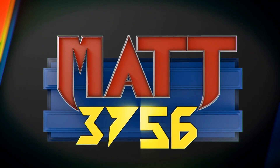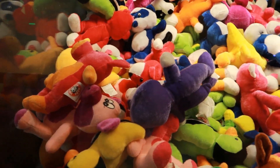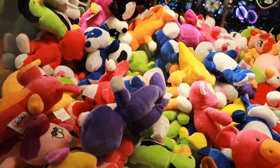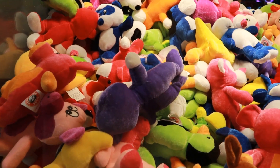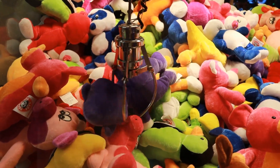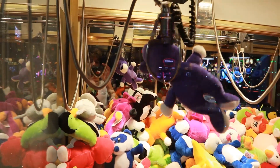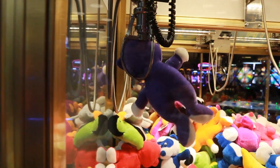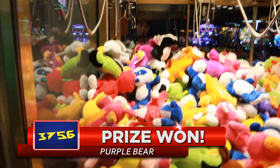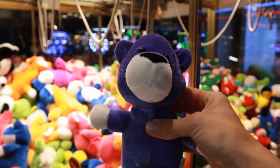Matt three seven five six — they got like a fresh load of plush in, which is kind of cool. These actually look pretty grabbable because they're real thin and they don't look too heavy either. So I'm gonna go for this purple guy, let's see if we can get a first try. First one of the day! Oh my gosh, bounced right in — perfect start to the video!